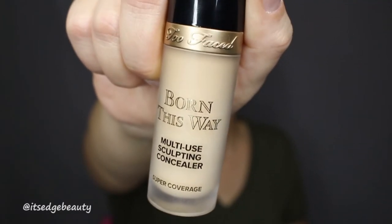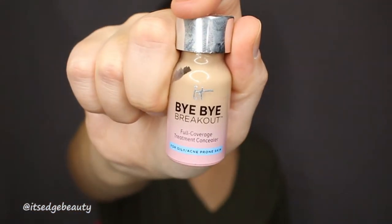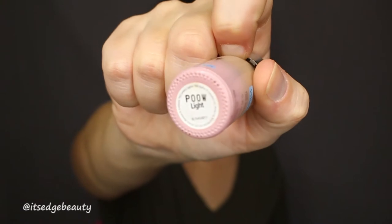I'm going to go in with a little bit of concealer. I'm using the Too Faced Born This Way Multi-Use Sculpting Concealer in the shade Almond, just a little bit under my eyes, forehead, nose, and cupid's bow. I'm also going to put some on my eyelids. Then I'm going to take my It Cosmetics Bye Bye Breakout in the shade Light and put that on any of my breakouts, then blend that out with my Beauty Blender.